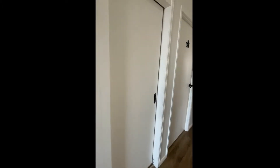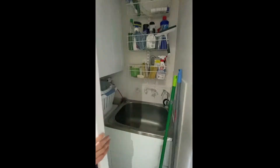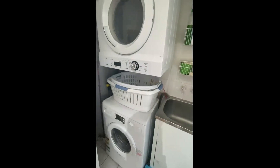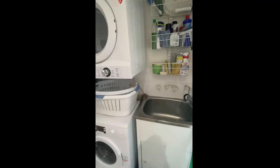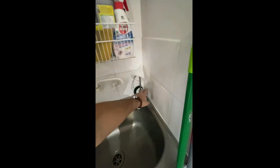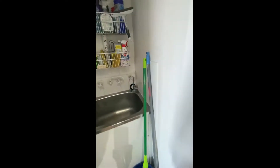Over here we have the laundry area with an air dryer, and this apartment also has a reverse osmosis water filter, which will save you some money.